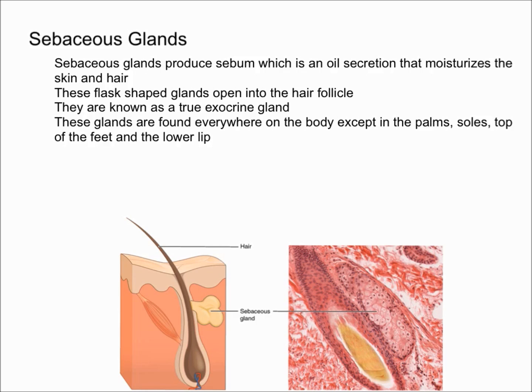If the sebaceous gland does not produce enough sebum, your skin is going to be dry. On the other hand, if it produces too much sebum, the skin is oily and it's a special medical condition called seborrhea. And as many of you may know, if the sebum gets trapped in the pore, you can get pimples or acne.